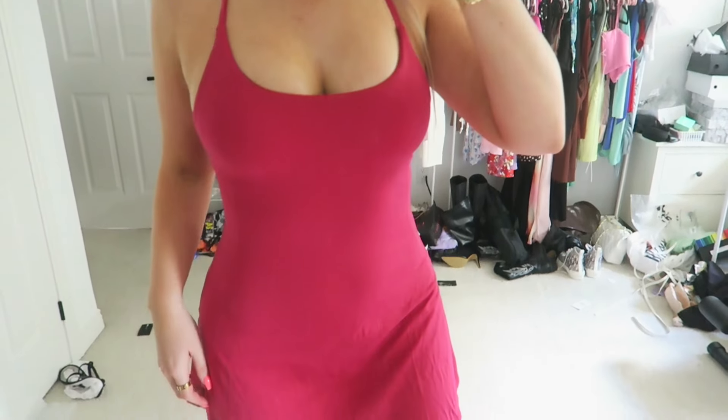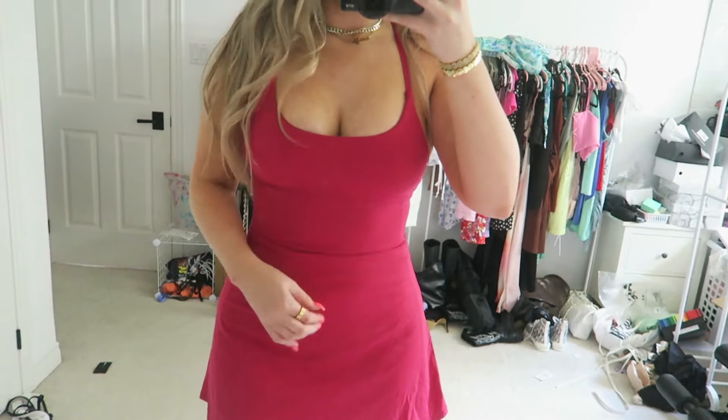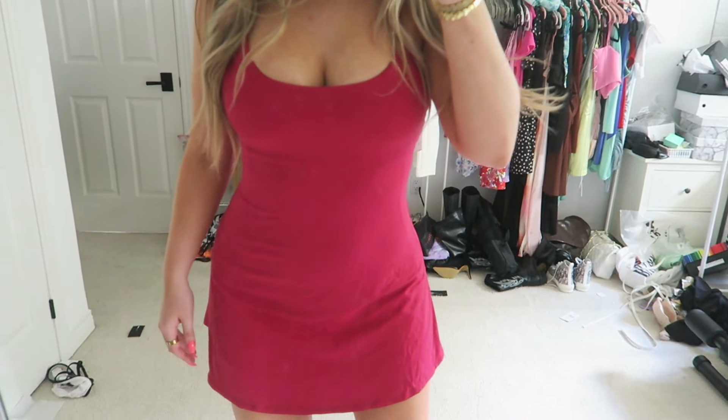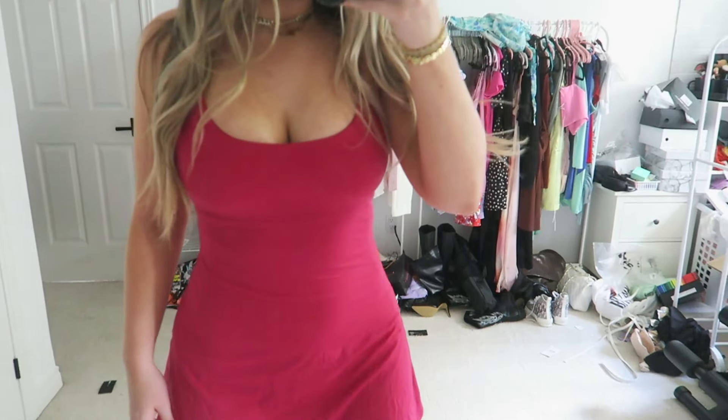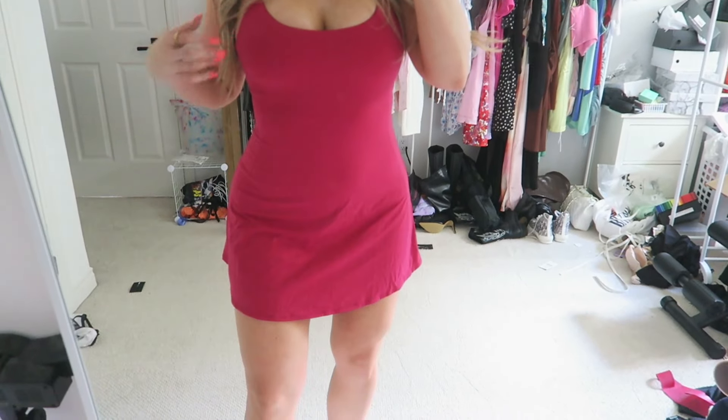They come in, I believe, 20 to 30 colors — so many colors — and I will be getting this dress in every color if possible because I'm obsessed. I wore this out the other day doing errands and I was so comfortable but also super cute. All of their activewear dresses come with built-in bras, which is a great feature.